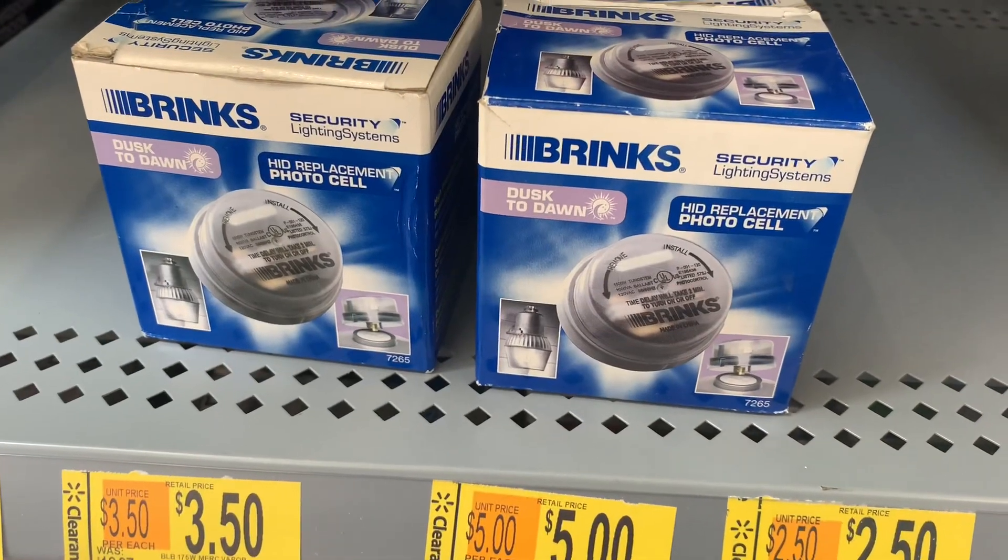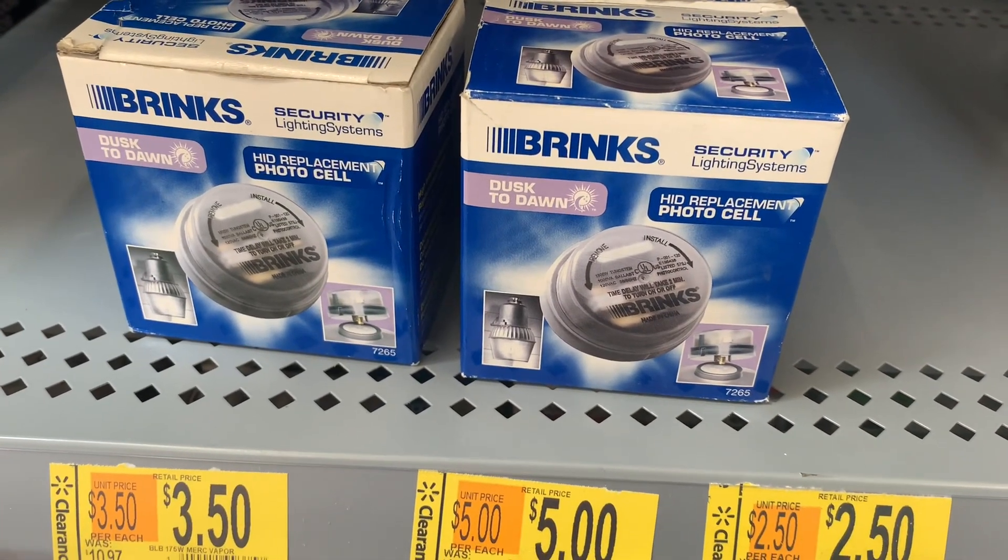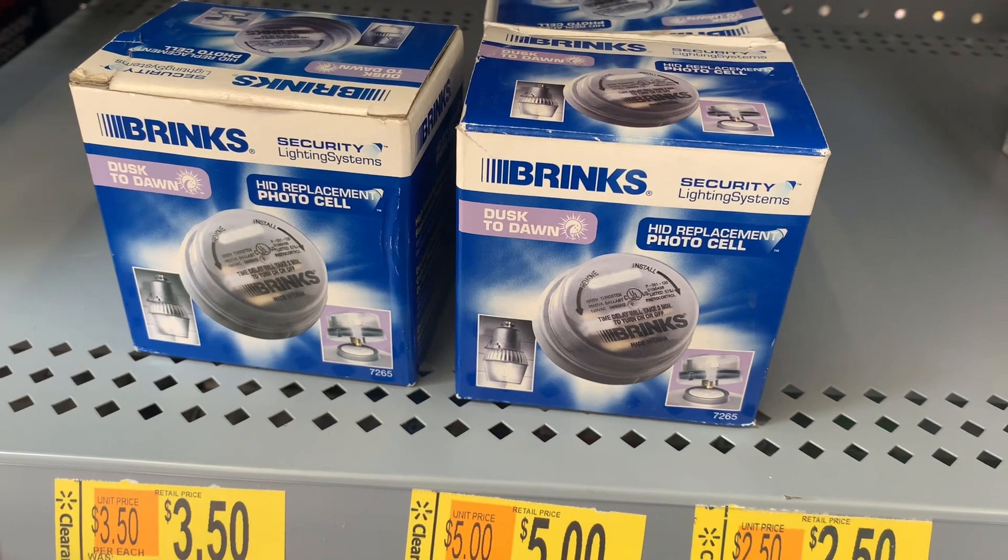They do have these Brinks on clearance as well. Some are going for $2.50, some for $5.00, and some for $3.50. That's not bad at all.